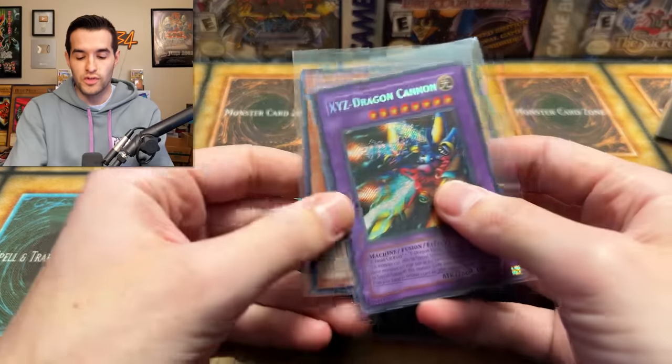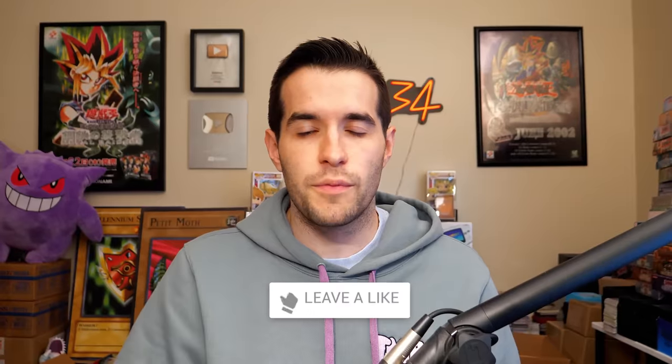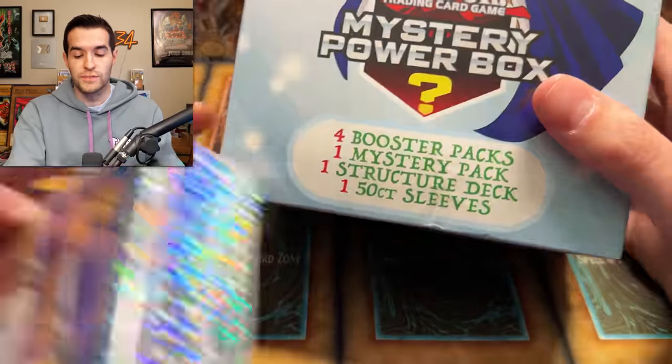We have a giveaway — I'll be giving away these two BPT Secret Rares: XYZ Dragon Cannon and Gear Free the Iron Knight. All you have to do is like the video, be subscribed, turn on notifications, and let me know down below which will win — Yu-Gi-Oh or Pokemon. Yu-Gi-Oh costs five more dollars, so we're going to subtract five dollars from the total at the end to make it fair.